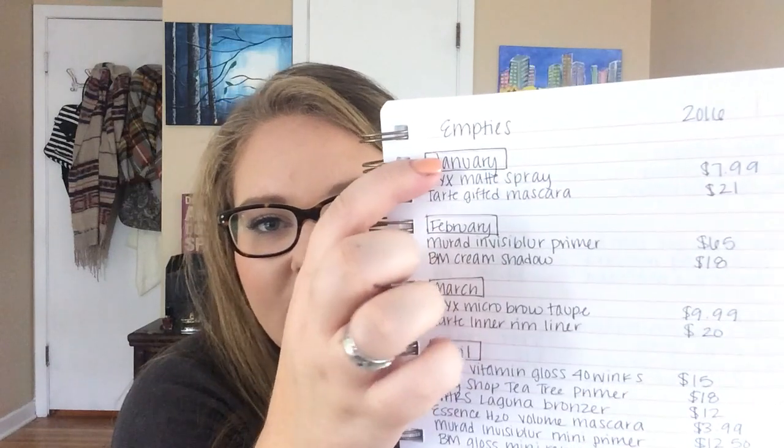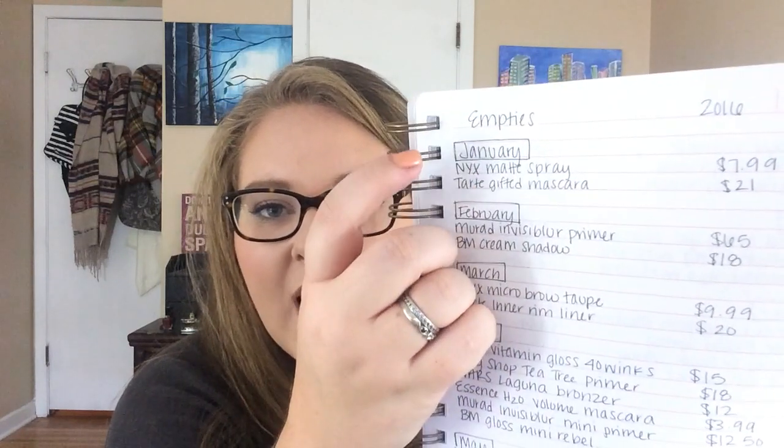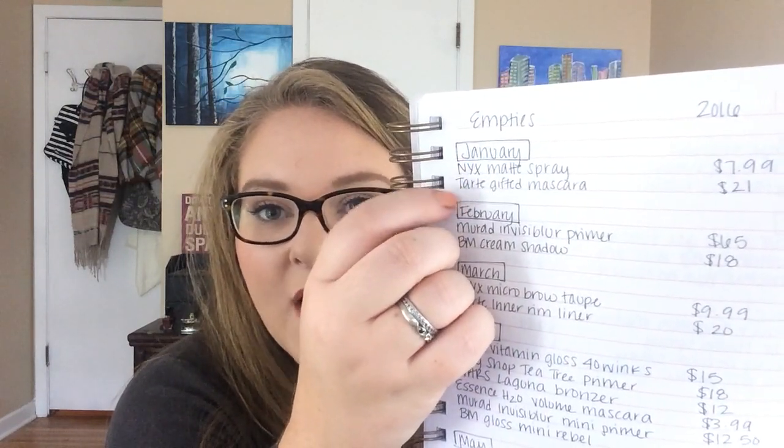Next I have my empties — this is just for empty makeup. Basically I have the month with a box around it, then I list the product I finished up, then I put the dollar amount and how many grams. The dollar amount is the retail value. I do keep track of if I got a sale or not, but I'm not going to keep track of it that intensely. I just do this for every month that I finished up makeup, which has been most months. So I have a front page and a back page, and I did leave a page in between in case I needed it, because I would hate to run out of space.